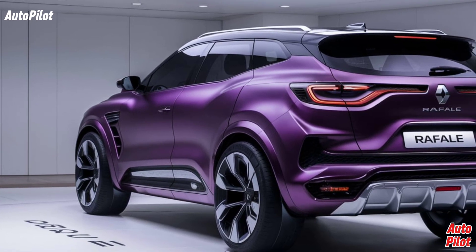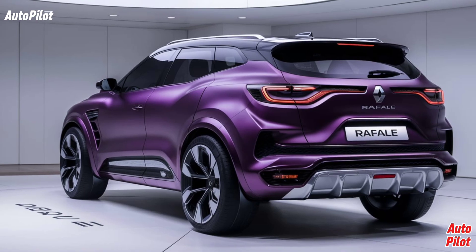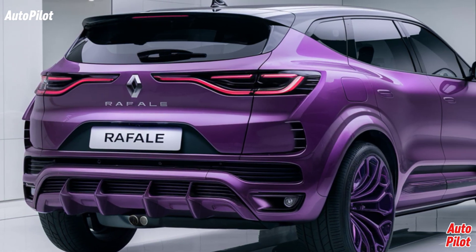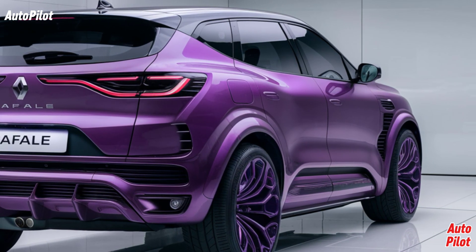Pricing for the 2025 Renault Rafale is expected to start around €40,000, making it a competitive option in the midsize SUV market. With its blend of style, performance, and advanced technology, the Rafale is poised to attract a wide range of buyers looking for a modern and efficient crossover.